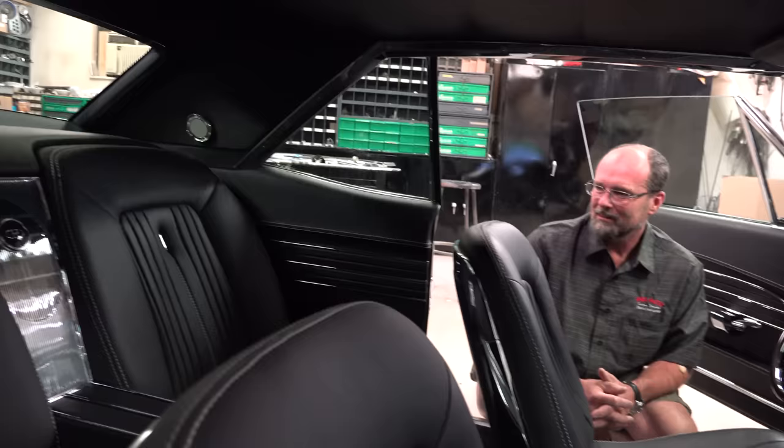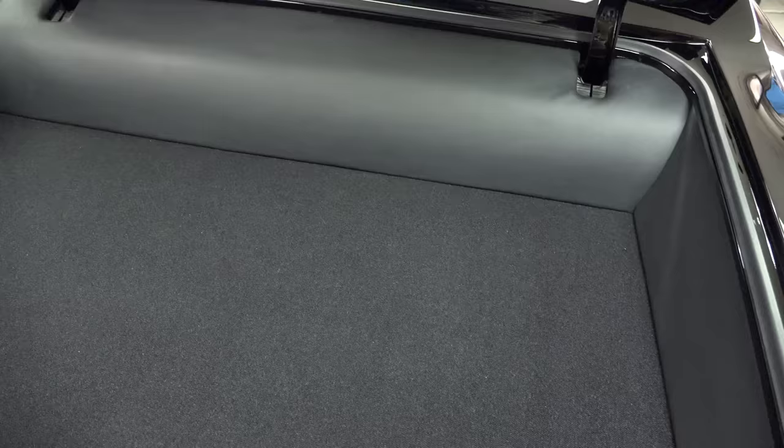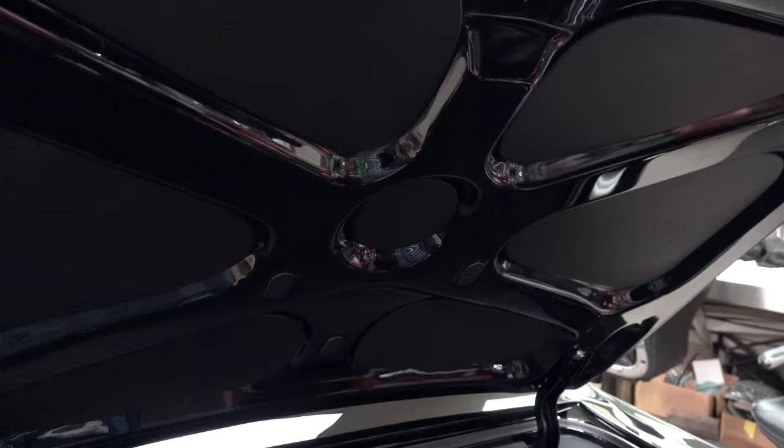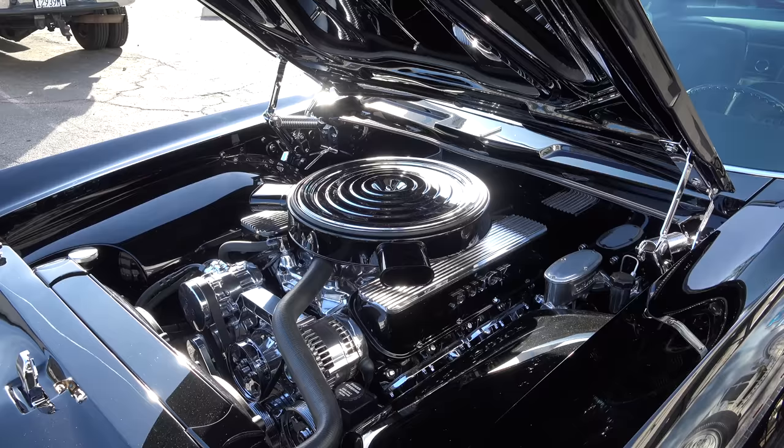It looks like it could have come from Buick in 1965. The tubs are impressive — outside and inside the car is gorgeous. In the trunk, the gas tank is flattened underneath the floor to keep the underside clean. Behind one panel is a battery, and you fill the gas tank behind that panel. The on/off switch is behind another panel, and leather inserts were put into the deck lid for a nice clean trunk area.